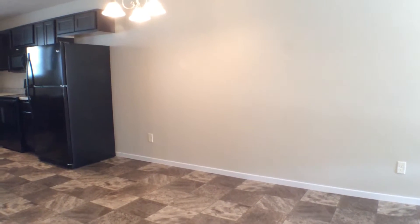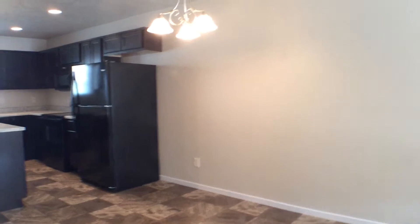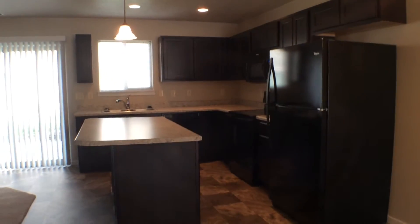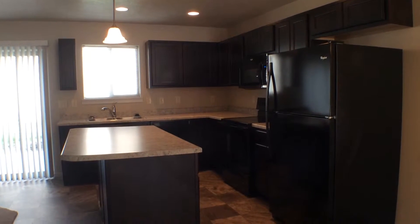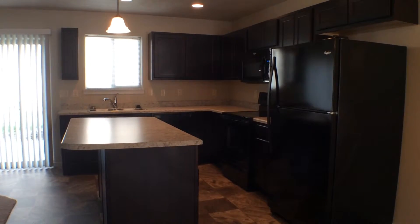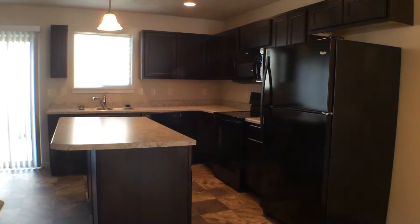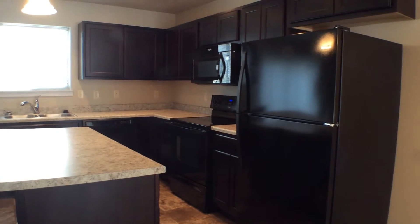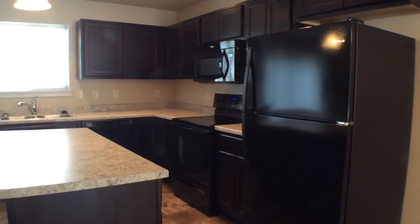You can see the dining area which adjoins the kitchen. You have these nice rich dark cabinets that really go well with the light countertops. You have all the appliances you need here with the refrigerator freezer, the oven, and microwave.